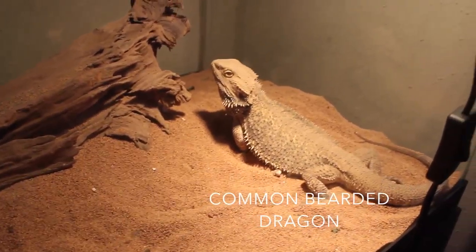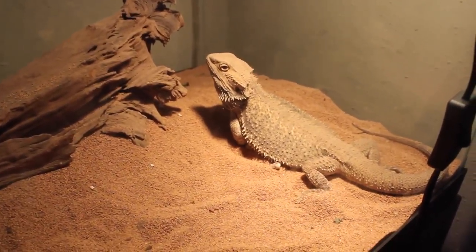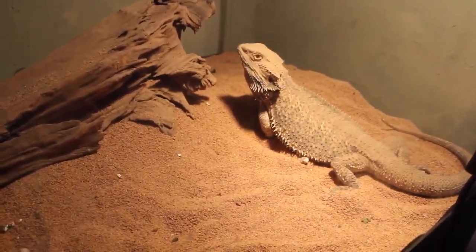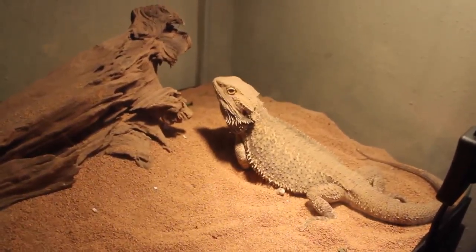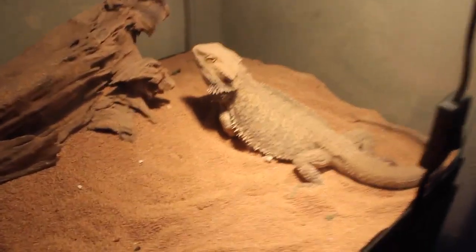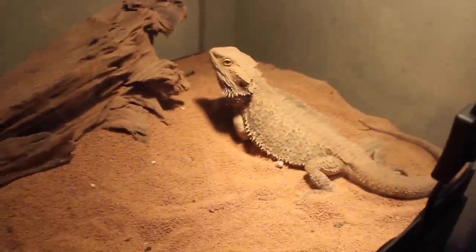Let's go to this guy. This is our bearded dragon. He's two years old today — happy birthday. We've had this guy for two years since he was a baby. Look how big and grown he's got. We love him.